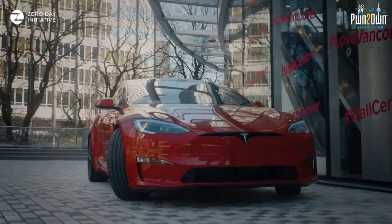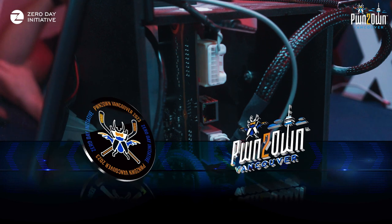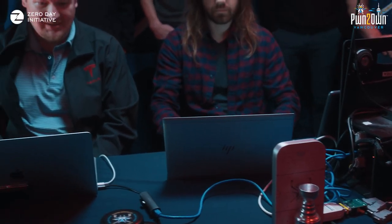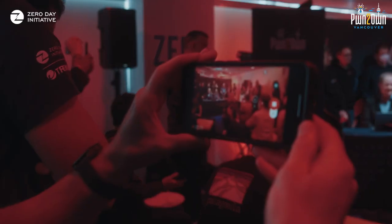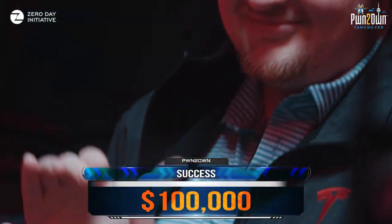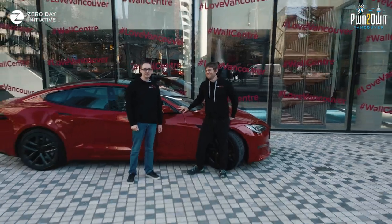But really the highlight of the show, of course, was Tesla. We had two attempts on the Tesla from the Synactiv team. The first one on Monday was a tier three attempt — they were targeting the Gateway, worth $100,000, on the Model 3. It was successful. We watched them take over the Gateway with one bug and issue arbitrary CAN bus messages. It was really exciting to see. We had the head unit and all the components here in the room because doing it live on the car could actually be a little dangerous. Safety first.